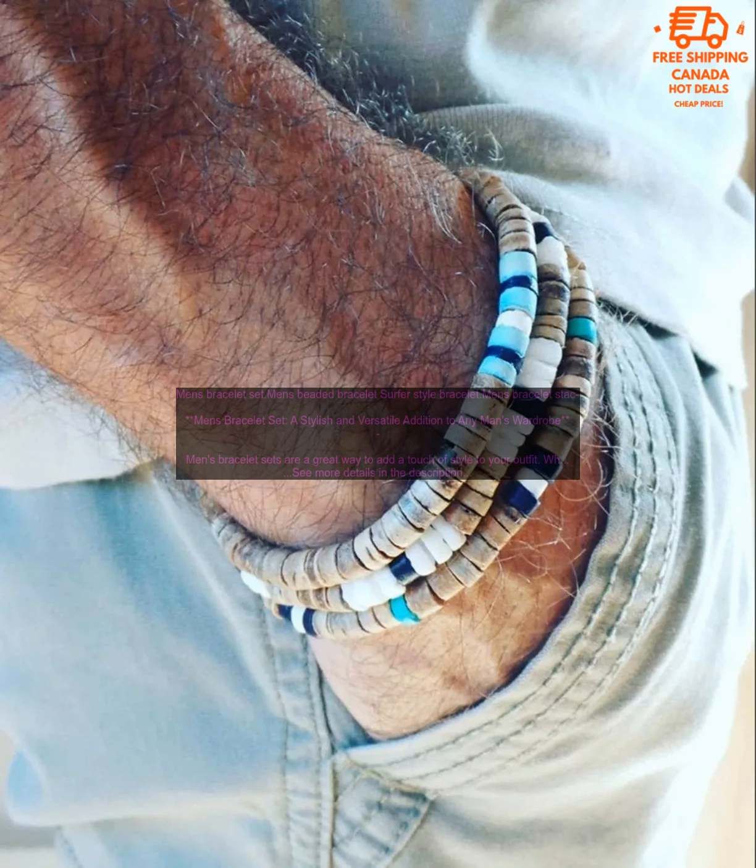They're a great way to accessorize. Bracelets are a great way to add interest to your outfit and create a more visually appealing look.